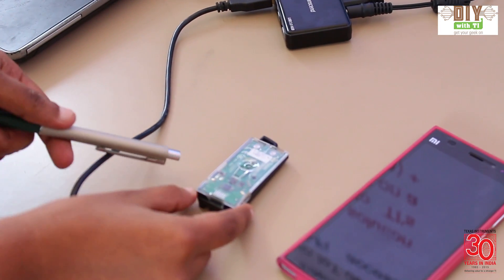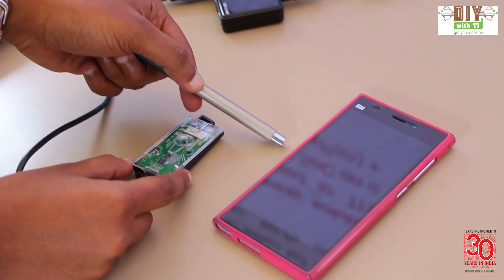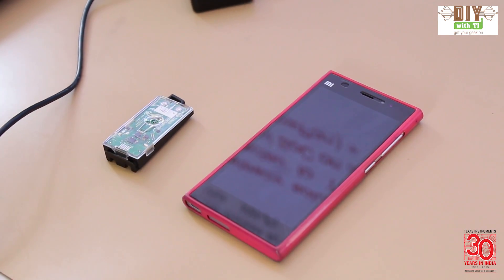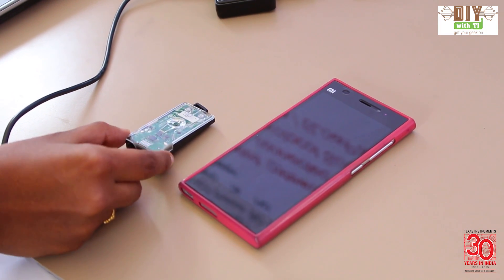The demo is: whenever I flip the sensor tag, I will get an alert over call, I will get an SMS, I will get a Twitter tweet along with the location and GPS information.